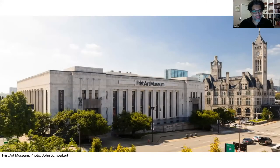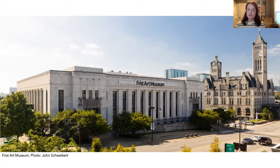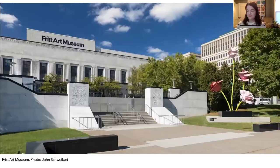Hi, I'm Sean. Hi, I'm Megan. Welcome to the Frist Art Museum. Today we'll discuss our building's architecture — how it was designed and built. Come on in.